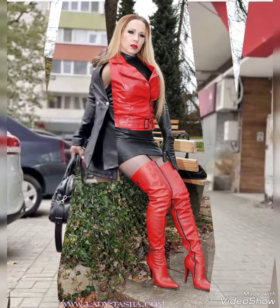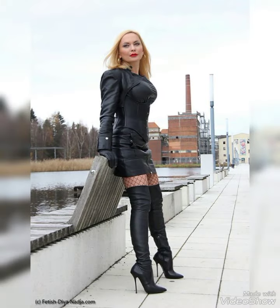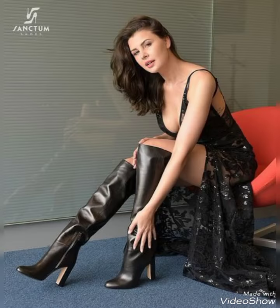Friends, if you love these leather thigh high heels boots, please like my videos and subscribe to my channel. Don't forget to press the bell icon so you never miss any upcoming videos. Goodbye dear friends, till the next video.